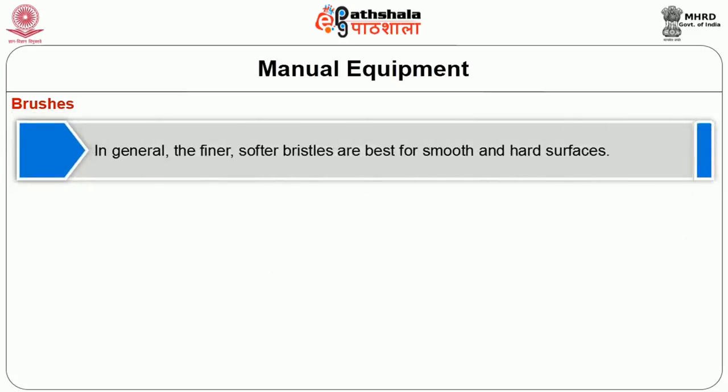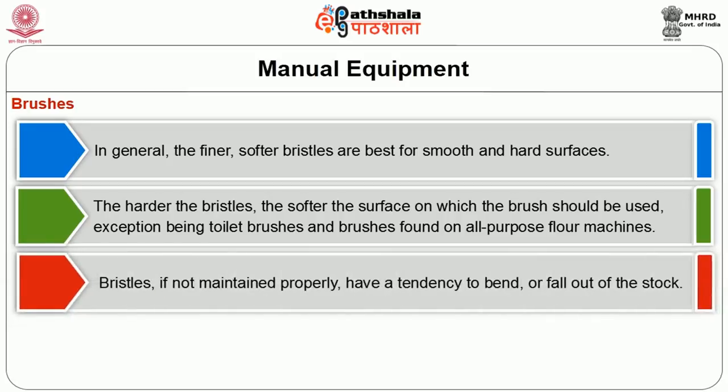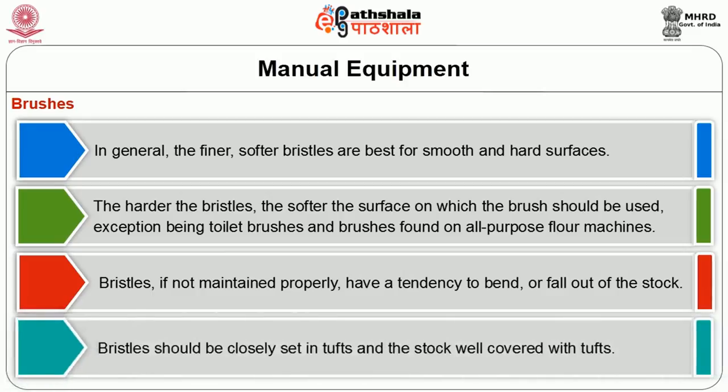In general, finer and softer bristles are best for smooth and hard surfaces. Harder bristles are suited for softer surfaces on which the brushes should be used, with the exception of toilet brushes and brushes used on all-purpose floor machines. If bristles are not maintained properly, they tend to bend or fall out of the stock. Bristles should be closely set in stuffs and the stock well covered.